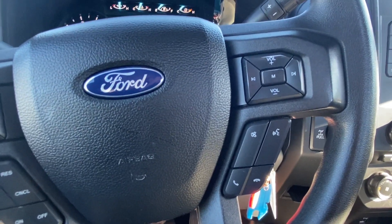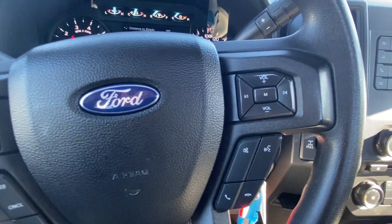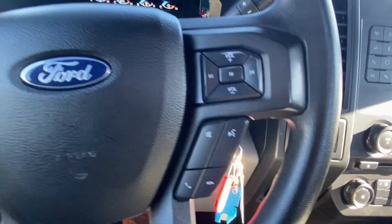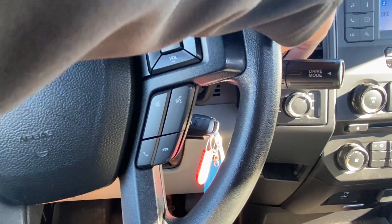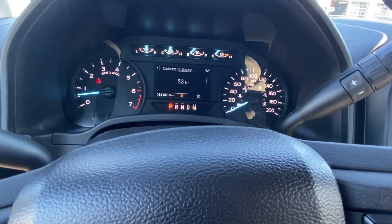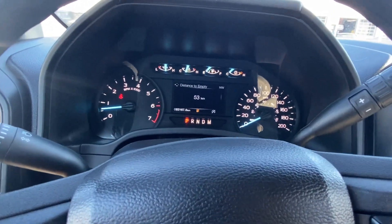Some of these come with the new 10-speed auto introduced for the 2018 model year, and some came with the 6-speed. Because this is the 2.7 EcoBoost, I want to say this one has the 10-speed, but I could be wrong. If you're coming in for this, make sure you inquire about that — it's either the 6-speed or the 10-speed. Both are great transmissions, so no worries there.